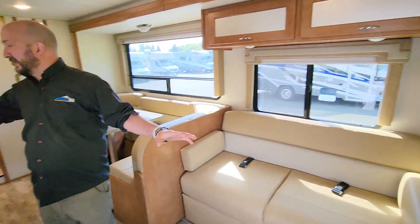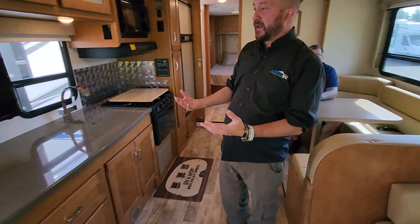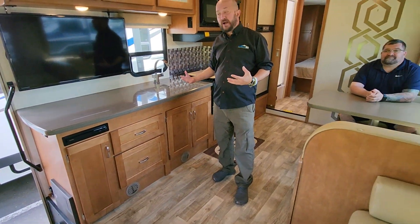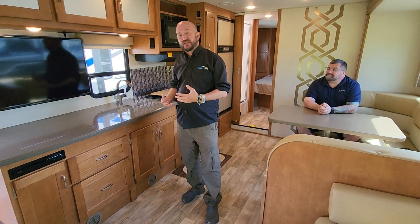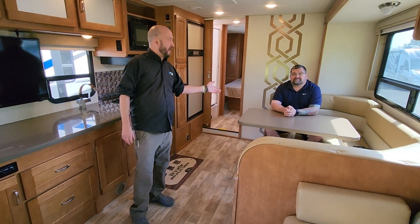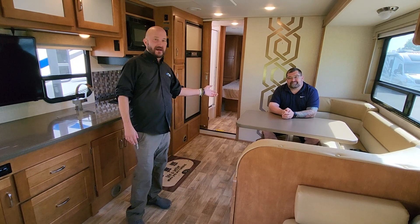Inside of here, look at all this great countertop space — plenty of prep space where you're not having to use the kitchen sink area as prep, but actually using that to rinse your veggies and all that. And then my big little brother here, Ryan, is sitting at the U-shaped dinette booth.